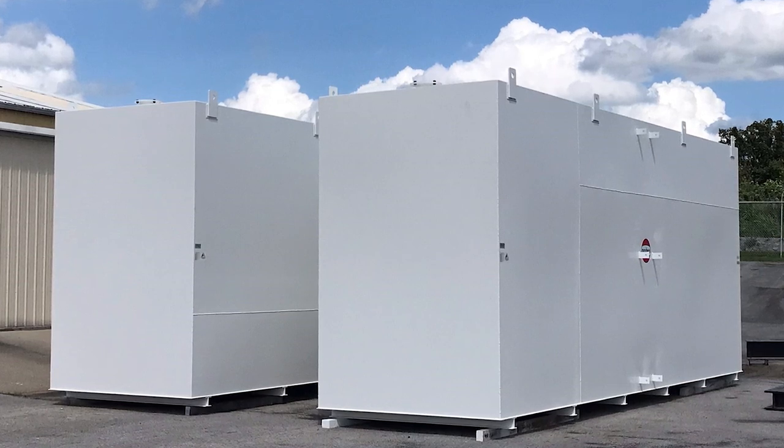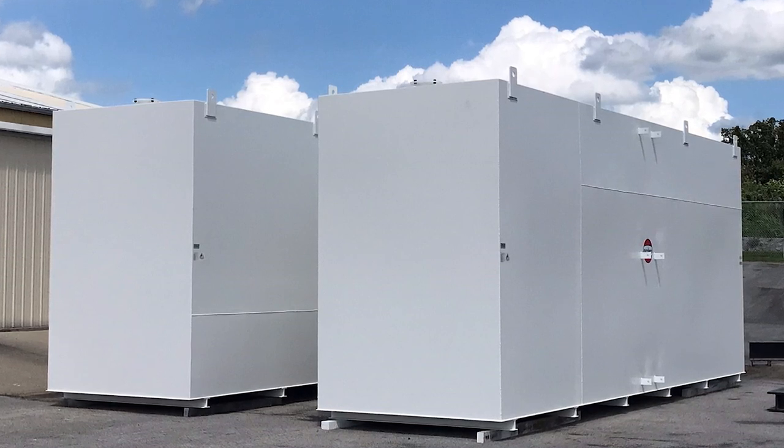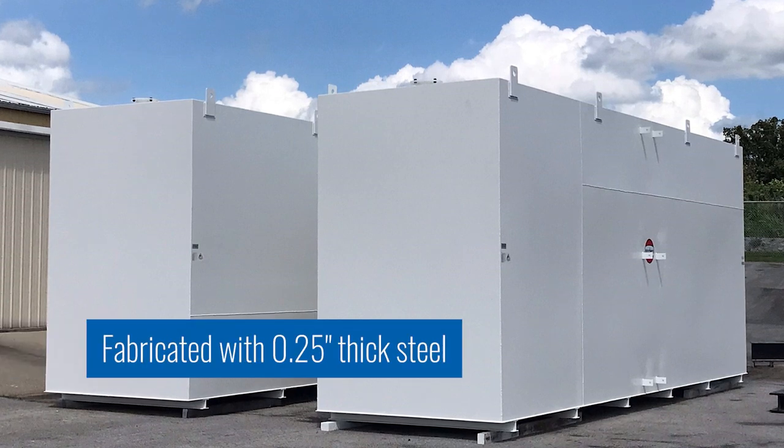Without it, there are certain specialized laboratories there within the hospital that require that cryogenic laboratory to keep the facility up and running.